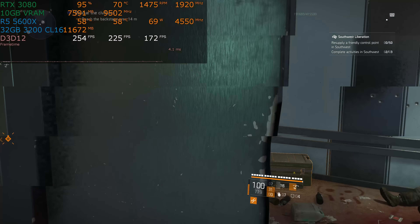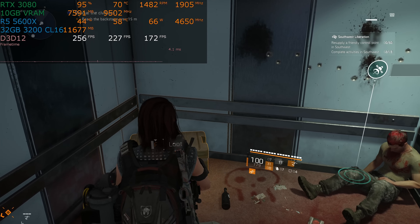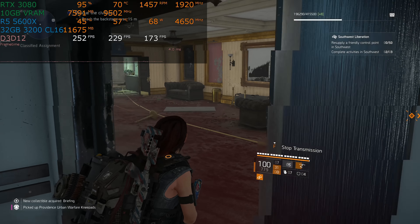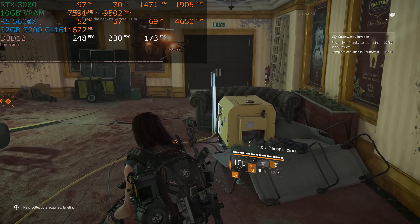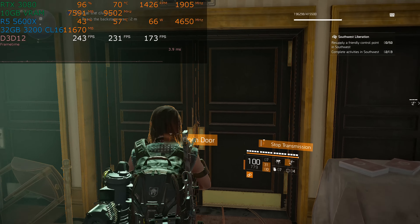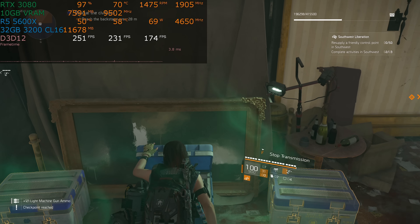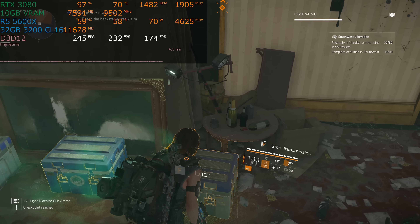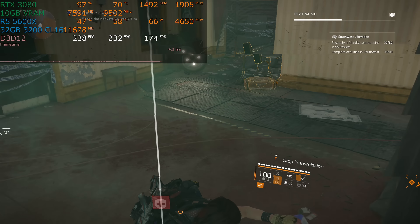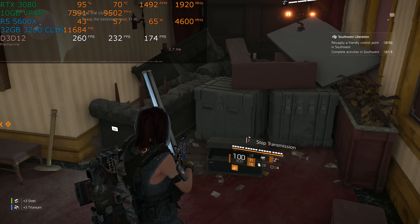We are at 1440p high detail — not ultra, 1440p high — and we have an RTX 3080 installed. I would hope most of you are not putting RTX 3080s on Ryzen 5 5600Xs, but I know some of you will. I've seen people, even in our own Discord, say that they bought an RTX 3090 for an i7-8700K, which incidentally is this CPU three years ago. I have a lot to say about that.